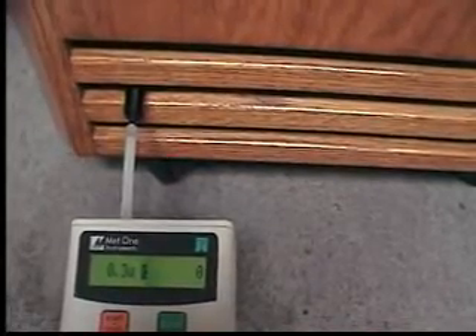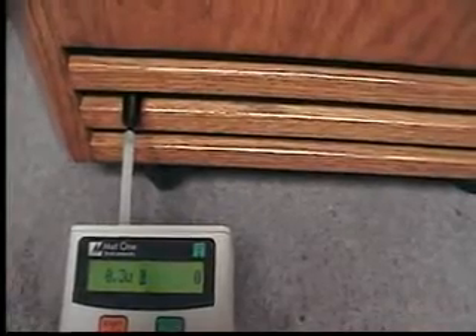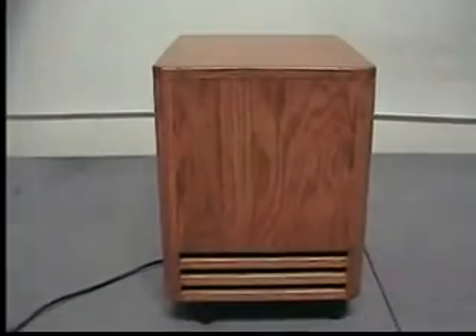Note, there are zero particles 0.3 microns and higher coming out of the Easy Air Select purification system. Therefore, Easy Air Select performs at HEPA efficiency, removing 99.99% of the dust, mold, bacteria, and allergens from the air that you breathe.